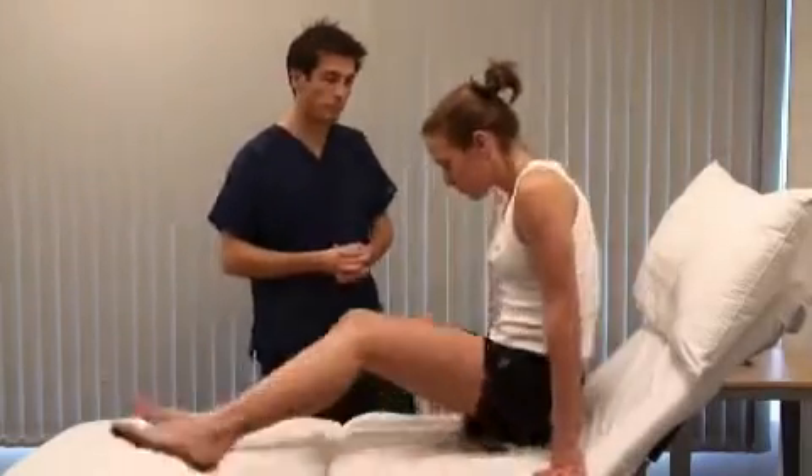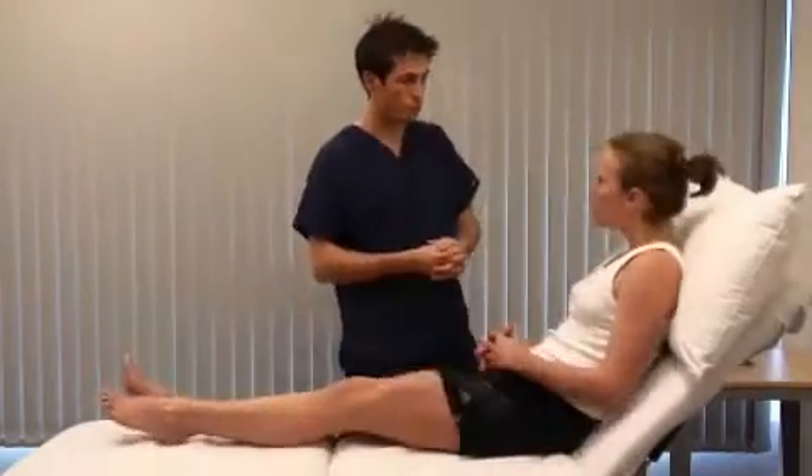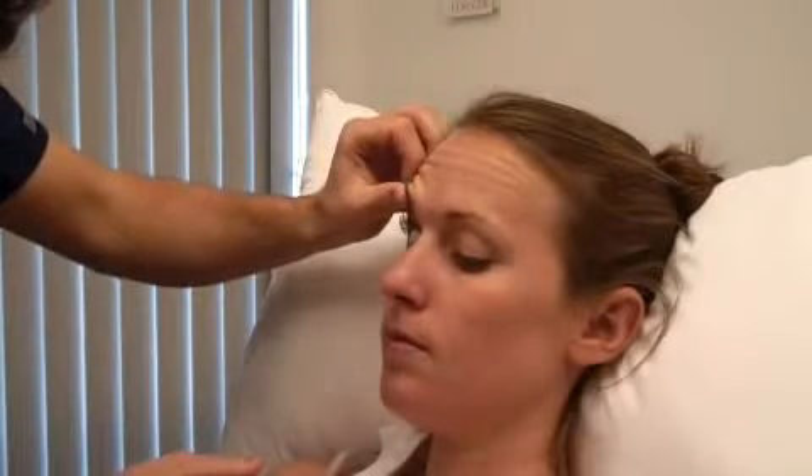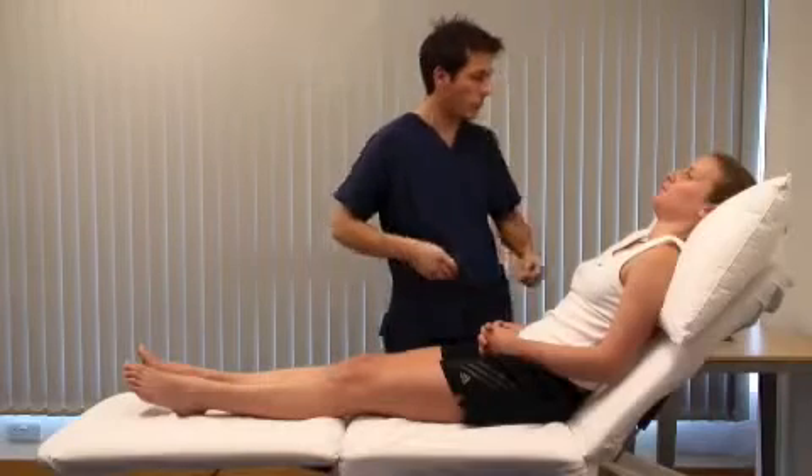Bring your legs back up. Just rest your head back. Look for spider nevi in the face, and pallor and jaundice in the eyes. Under natural light, jaundice is a diffuse yellow discolouration of the sclera. Now can you open your mouth? Look for angular stomatitis and aphthous ulcers. Also inspect the dentition. You may smell a characteristic fetor hepaticus. Stick your tongue out — the tongue can be affected by iron, B12, or folate deficiencies.